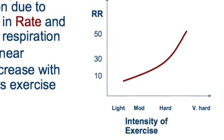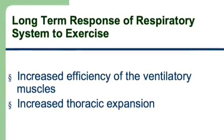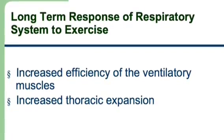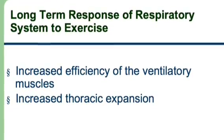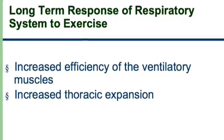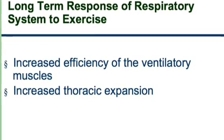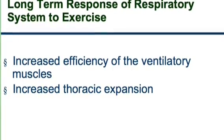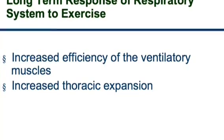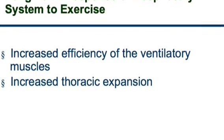The long-term response of the respiratory system to exercise is that there is increased efficiency of the ventilatory muscles — the respiratory muscles don't have to work as hard as in untrained individuals to breathe in the same amount of oxygen. There is also increased thoracic expansion, so your chest expands more and you are able to breathe in more air per breath. Hence, your efficiency increases.